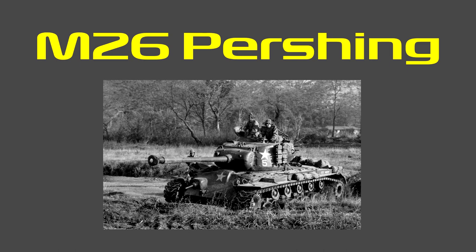It had a Ford GAF 8-cylinder petrol engine. Not a lot of them were made — only 2,202. This is only one-third of the previously discussed Panther tank, and also less than the IS-2, which sits at 3,854.